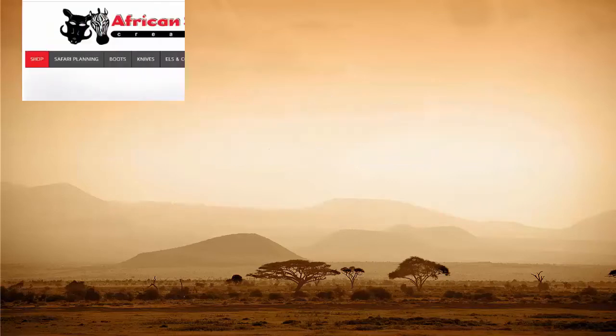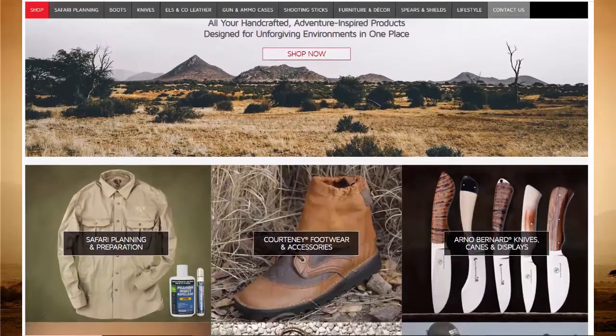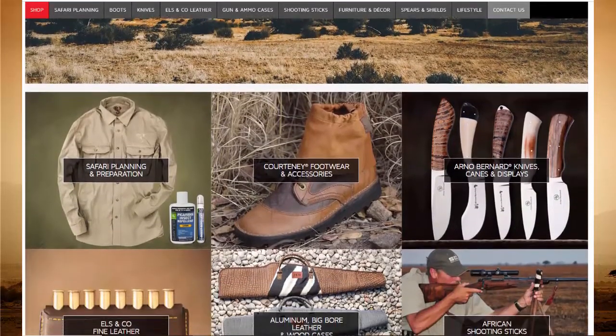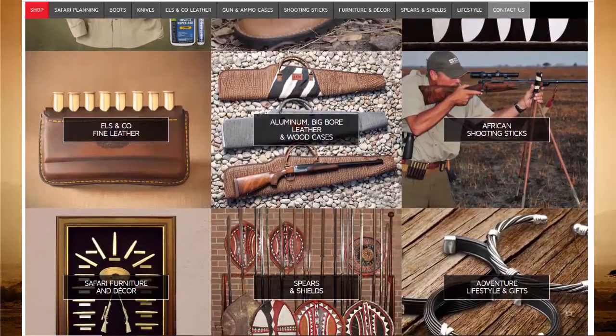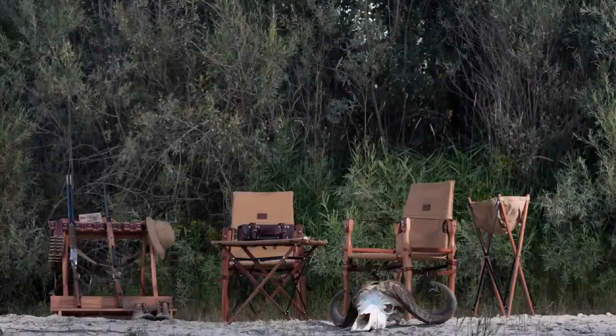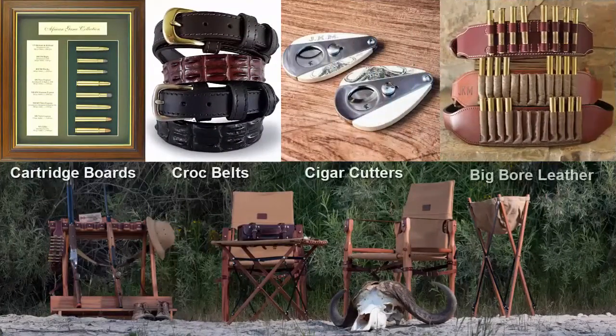On our website you will find all the information and products you need to prepare for your safari, all the gear you need to enjoy a safe and successful trip, and once you return home, we have you covered with a wide range of authentic African safari furniture and decor items. Surround yourself with daily reminders of that unrivaled adventure you experienced on the dark continent.